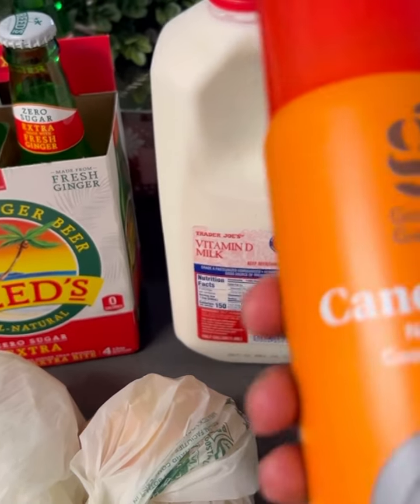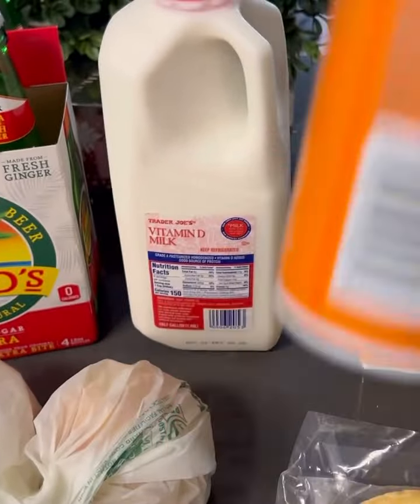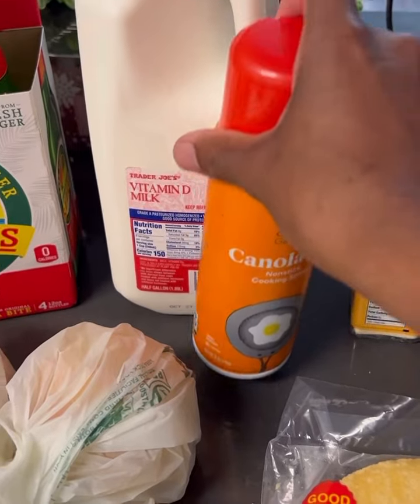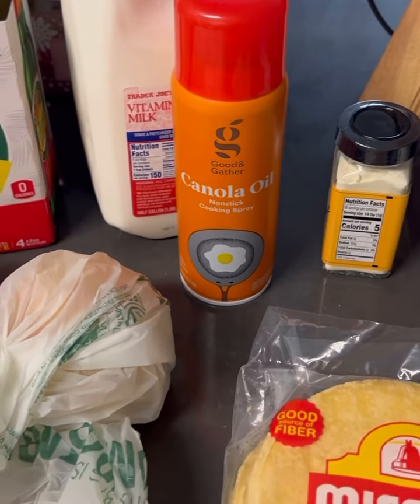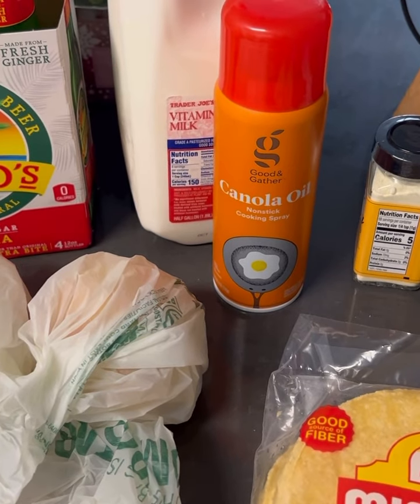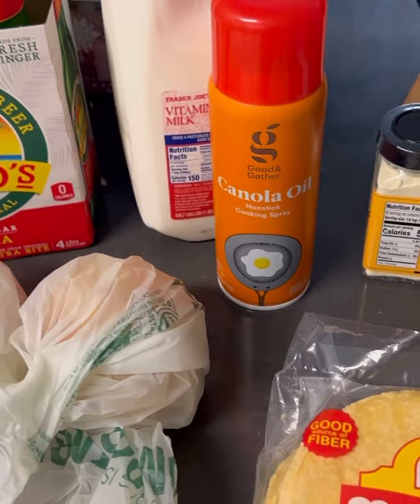Here we have some canola oil nonstick cooking spray. The reason I got it is because it is zero calories. I'm definitely trying to be mindful of the oils and things of that nature that I consume. So I figure when I make something like a quesadilla, I'll use that nonstick cooking spray instead of oil or butter.